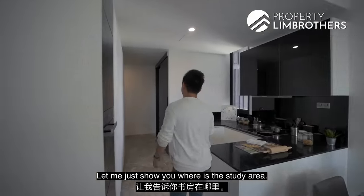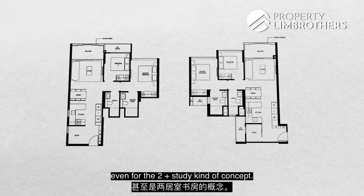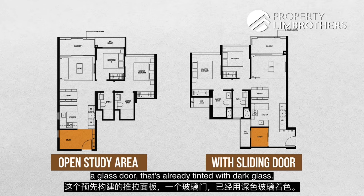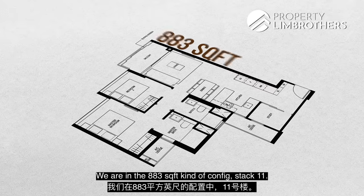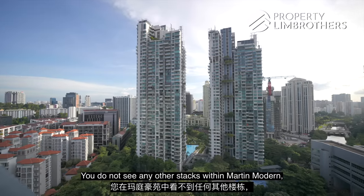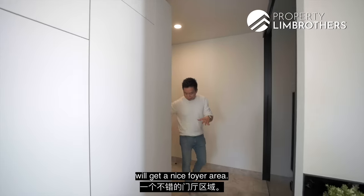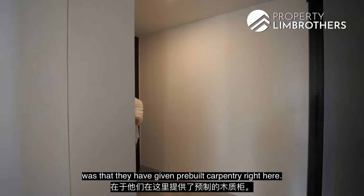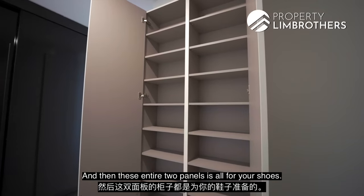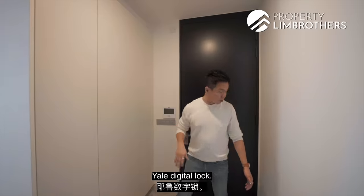Let me show you the study area. The developer has given different kinds of layouts even for the 2+study concept. The first concept has an open study area the moment you enter through the main door. The second and third concepts have a pre-built sliding panel with a glass door sintered with dark glass. We're in the 883 square feet Stack 11 configuration. One of the very good facings — right in front you do not see any other neighbors or other stacks within Martin Modern. Guocoland has given pre-built carpentry here: a DB box area, space for your router, and two panels for your shoes. There's a Max intercom system, well-done switches, a digital lock, and a main door with about three-meter ceiling height.